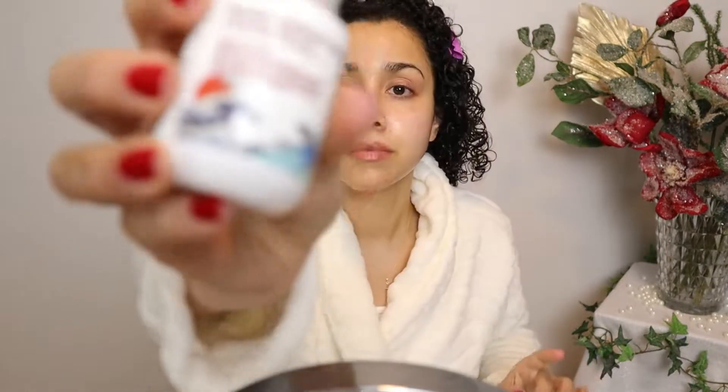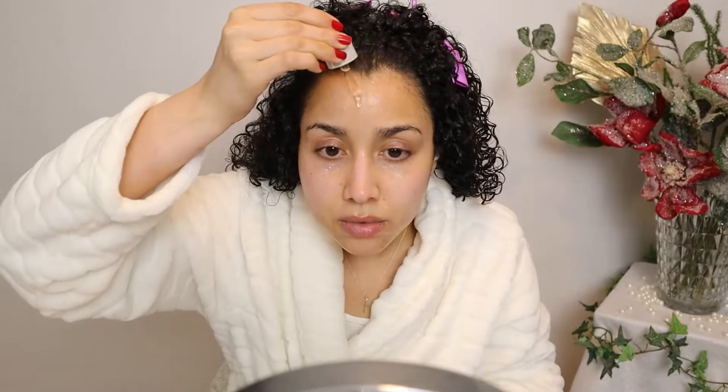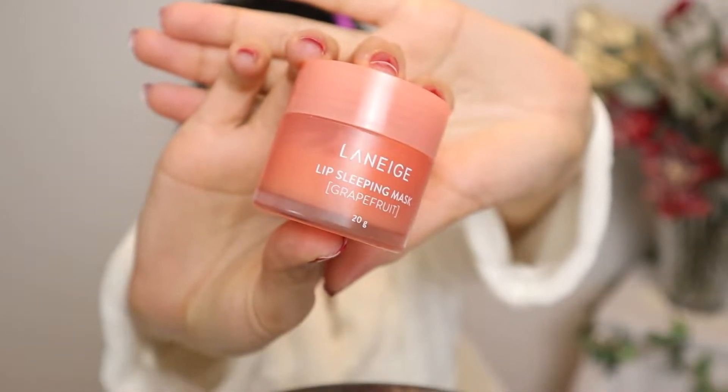For serum, I'm using the Perfect Galactomyces face serum by the Japanese brand Mitomo — really hydrating and very lightweight. It paired beautifully with the sheet mask. For moisturizer I'm using my tried-and-true CeraVe PM — I've gone through countless bottles of this. Finishing with the Laneige lip sleeping mask. Skin is all prepped.